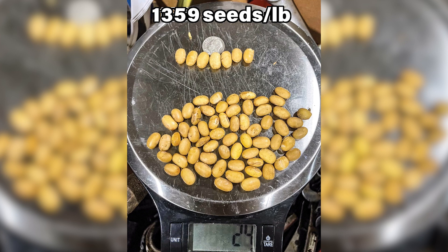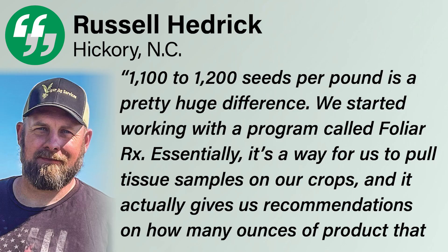Bottom line: lower seeds per pound means bigger seeds and bigger yields. 1,100 to 1,200 seeds per pound is a pretty huge difference.